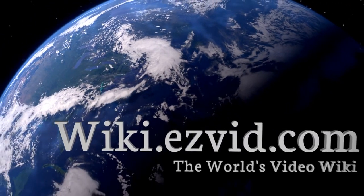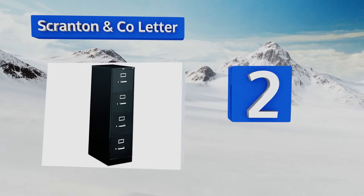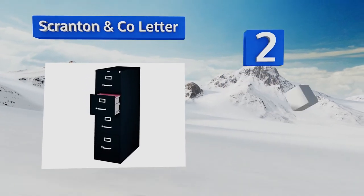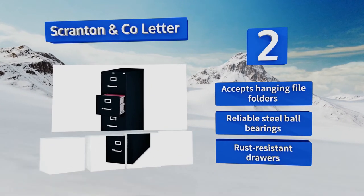At number 2, you can secure all four of the drawers in the Scranton & Co letter with a single lock, which helps save time when you're in a rush. It's a fairly heavy-duty option with strong aluminum handles, and it comes with a limited lifetime warranty. It accepts hanging file folders, and is equipped with reliable steel ball bearings and rust-resistant drawers.